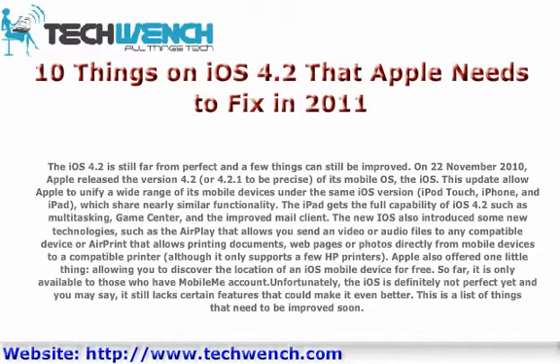The iPad gets the full capability of iOS 4.2, such as Multitasking, Game Center, and the improved Mail Client. The new iOS also introduced some new technologies, such as AirPlay that allows you to send video or audio files to any compatible device, or AirPrint that allows printing documents, web pages, or photos directly from mobile devices to a compatible printer, although it only supports a few HP printers.